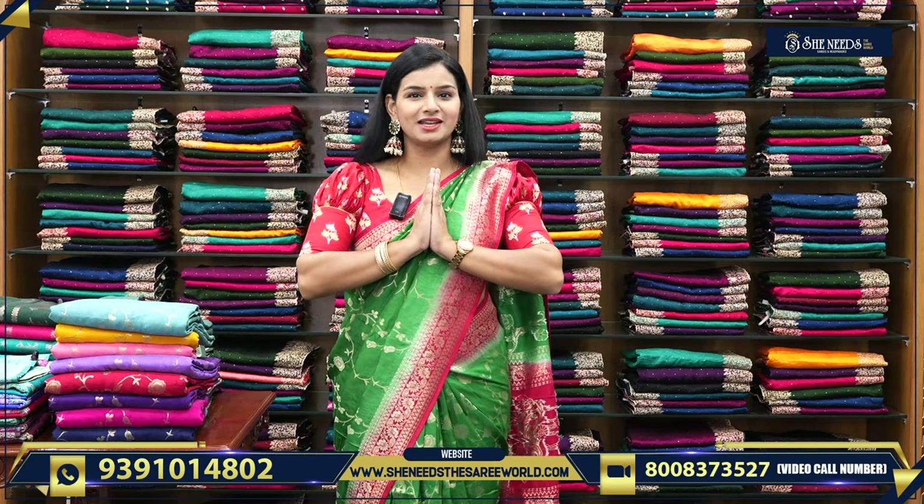Hi! Welcome to She Needs Sari World. Welcome to our channel. Today, we will choose nice, beautiful saris — party-wear saris for functions. We will choose reasonably good, very presentable saris. But before that, we will discuss in the main video.